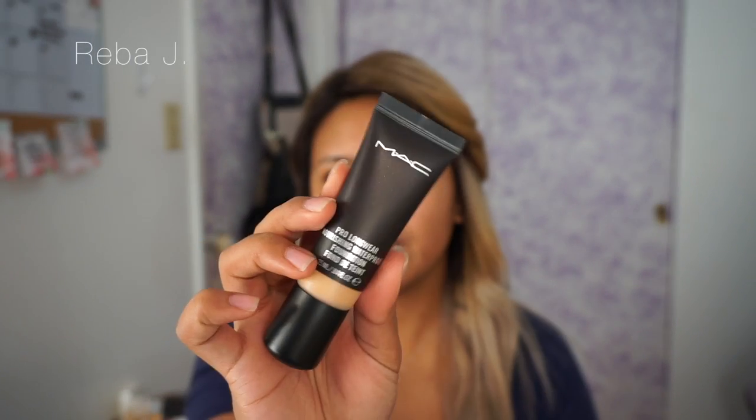So I got the shade MC42. It comes in the normal MAC Cosmetics black box packaging and it is in one of these squeeze tubes. That's your normal pump. I actually like this one because I can just gauge and squeeze how much I need.